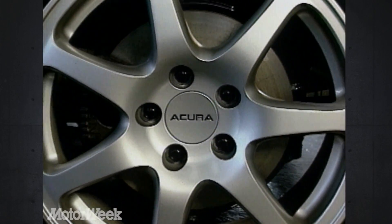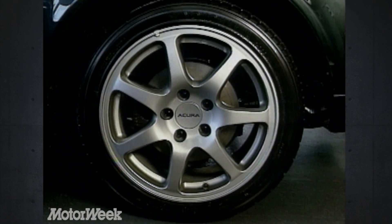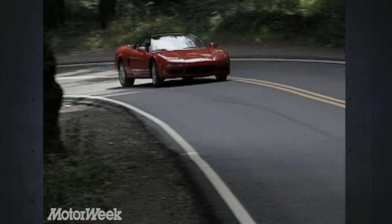Larger, wider aluminum wheels with new low-profile Yokohama tires increased the car's already substantial lateral grip both on and off the track. And allowed the finely tuned double wishbone suspension, which like most of the NSX is made of aluminum, to work more efficiently.